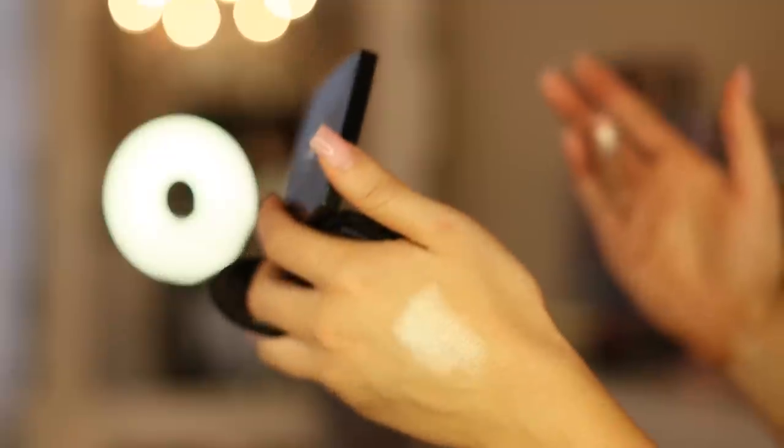The next highlighter is one by Chanel that is amazing. I think it's a limited edition for the holidays, but I'm not sure — I will double check for you guys. It's this gorgeous pearly white color and such an amazing highlight, so pigmented. This one is definitely more pricey, so I wanted to show a few options that are kind of all over in the price range for those of you guys looking.